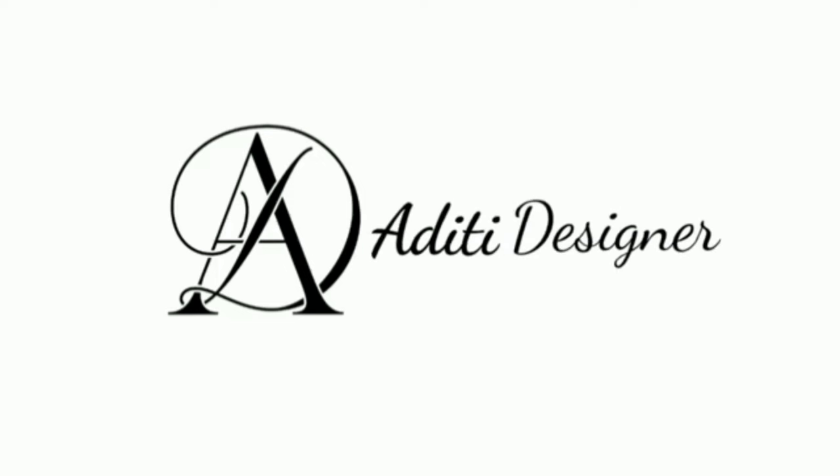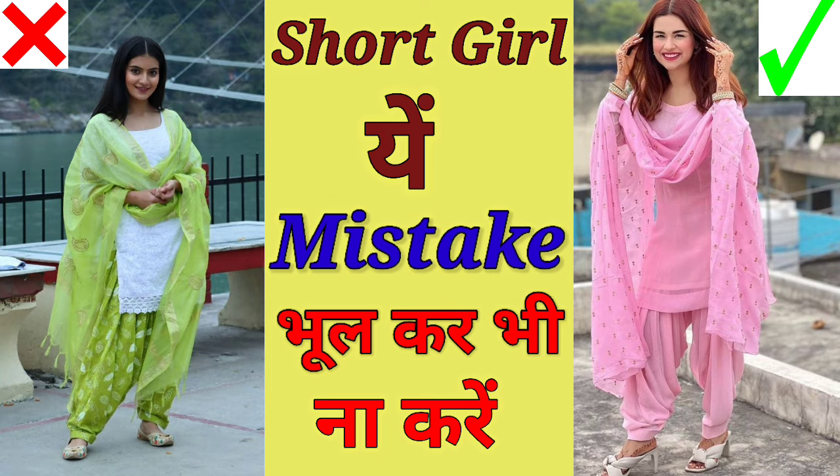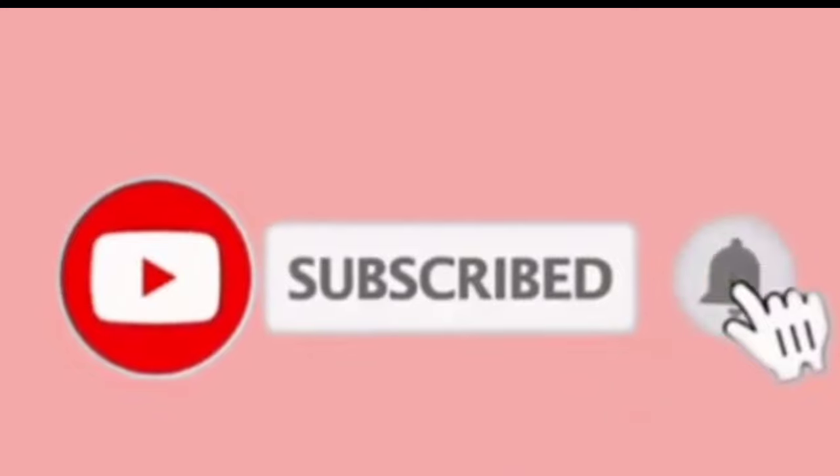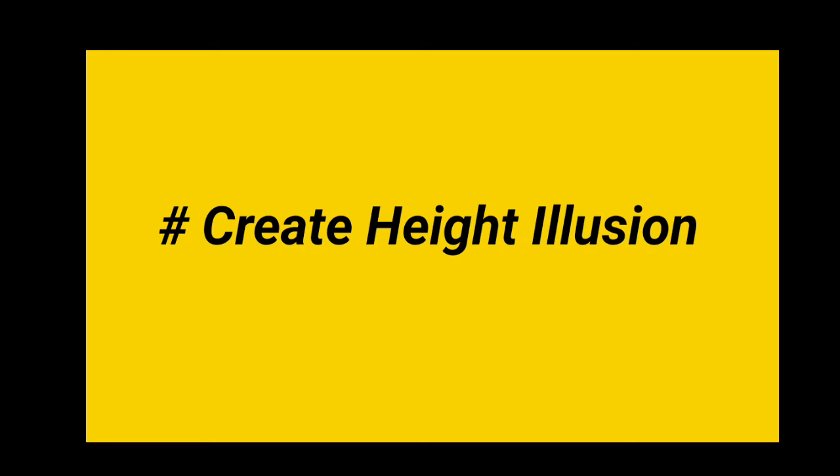Hello everyone, welcome back to my channel. I'm Aditi Designer. In this video, I will tell you how short-heighted girls can look slim and tall. Today's video is going to be very important. Before watching this video, if you haven't subscribed to my channel, please subscribe.